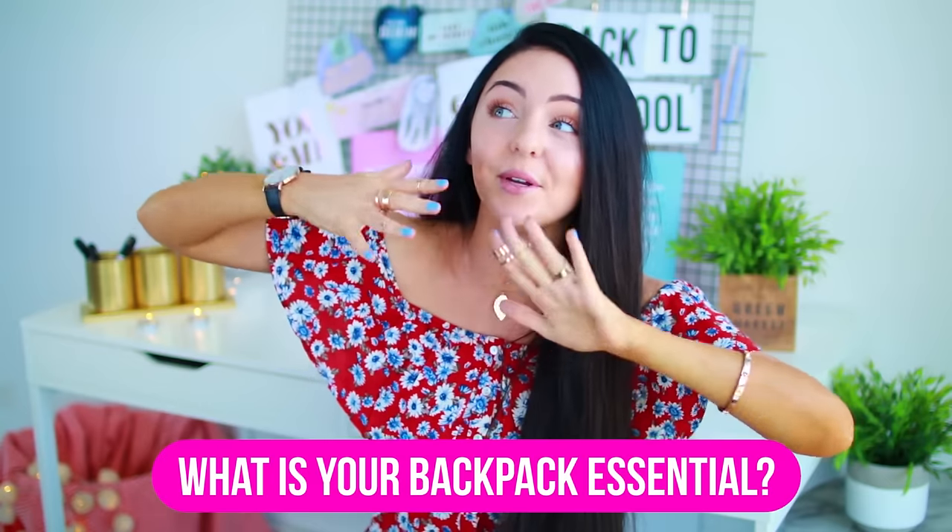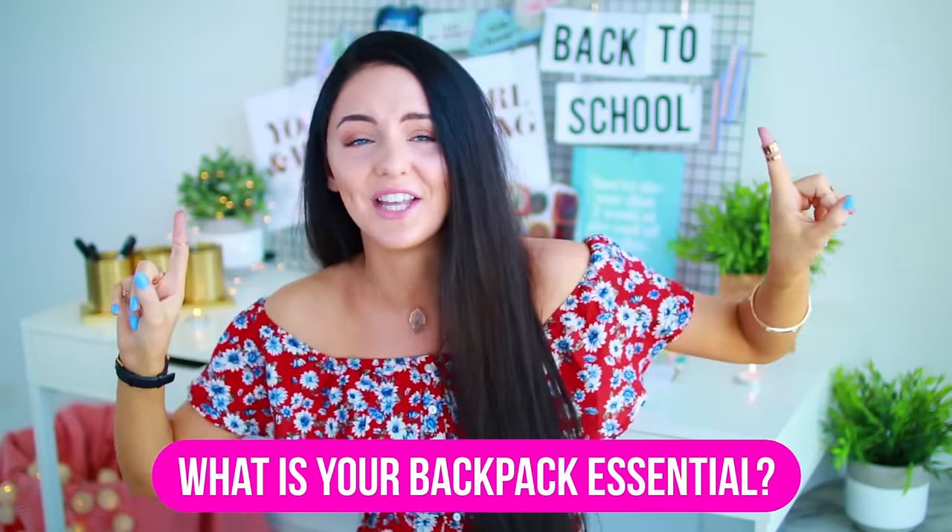But before we get into the video, I want to ask you guys what one of your backpack essentials is, seeing as this video is based around all of my backpack essentials. I want to know what one of yours is. Mine would definitely have to be food — I can't live without food, that's for sure. Comment down below and let me know, and hopefully you guys enjoy the video.